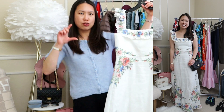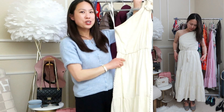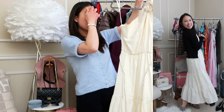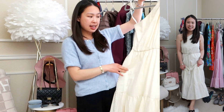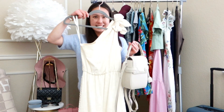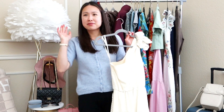Moving on to another maxi dress — this one is a slightly off-white cream color. It's a beautiful one-shoulder toga-style dress with tiers and a cord rope tie that I can tie into a bow. It's very long and will look great with sandals, wedges, or flats, and with all of my bags. A colorful bag would pop really nicely, but I could also do an all-white outfit — I haven't decided yet, but I'll have everything with me to choose on the day.